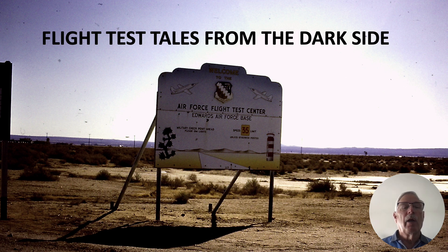Hi there, my name is Ron Rogers and this flight test tale from the dark side has to do with the length of the main runway out at Edwards.